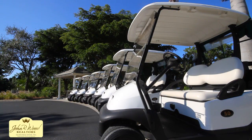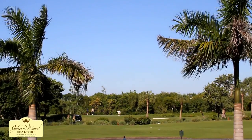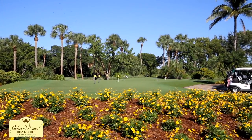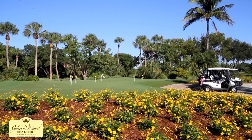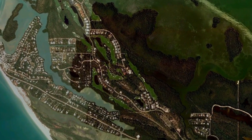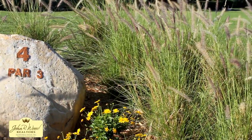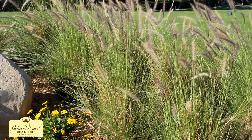The sanctuary's 18-hole private golf course was designed by the nationally acclaimed golf course architect Arthur Hills. Arthur Hills describes the course as his island masterpiece and the property as elegant, exquisite, and rare.